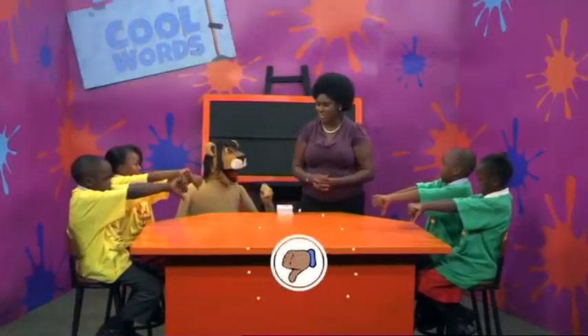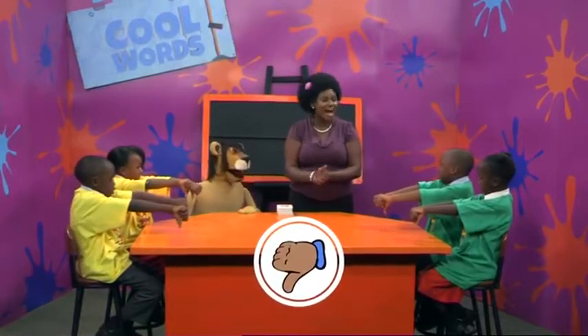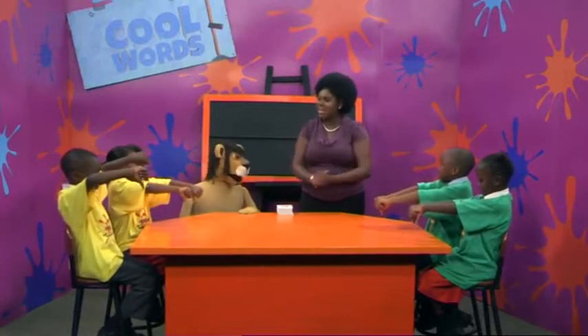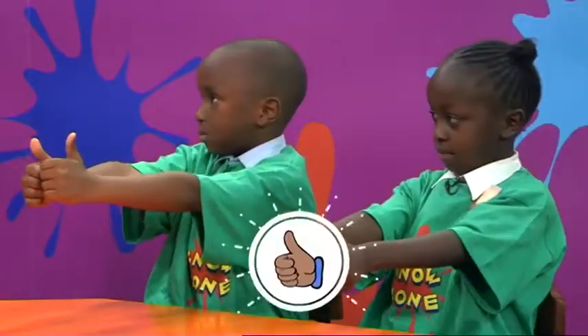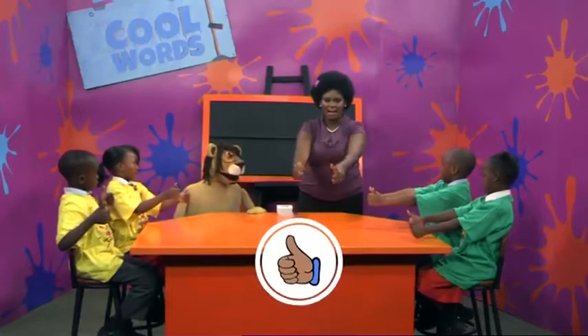Next word, hum. Thumbs down. Correct. You are all stars. Hum doesn't have the A sound at the end and you showed thumbs down. Last word, leader. Thumbs up. Thumbs up. Absolutely right. Leader has the A sound and you showed thumbs up.